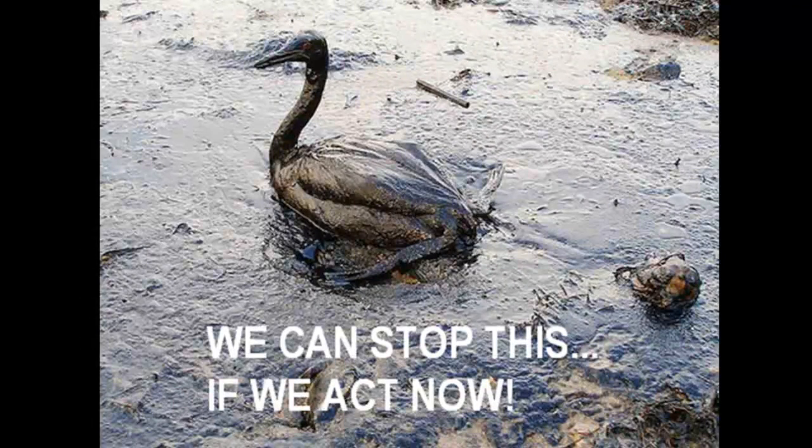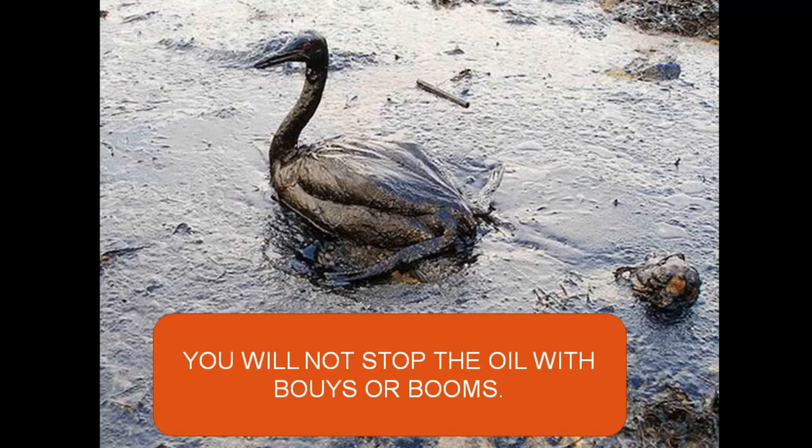I'm making this video to get the word out about a process that's guaranteed to clean up the oil spill before our animals end up like this picture. What they're doing now is using buoys and booms — it's like holding up a string trying to keep a hurricane from hitting your house. It's just not going to happen.